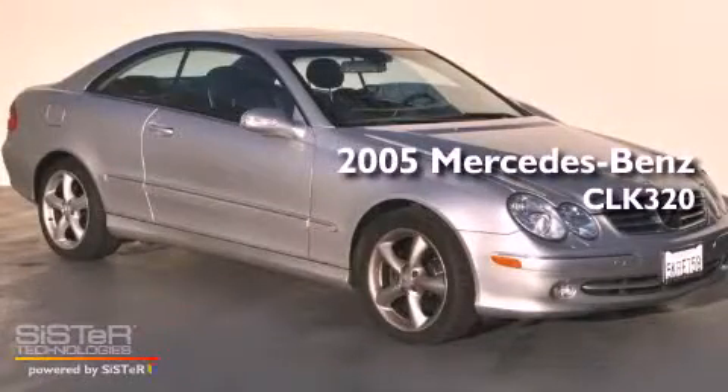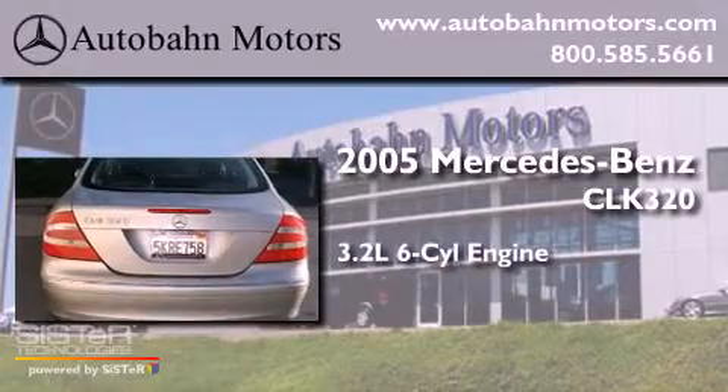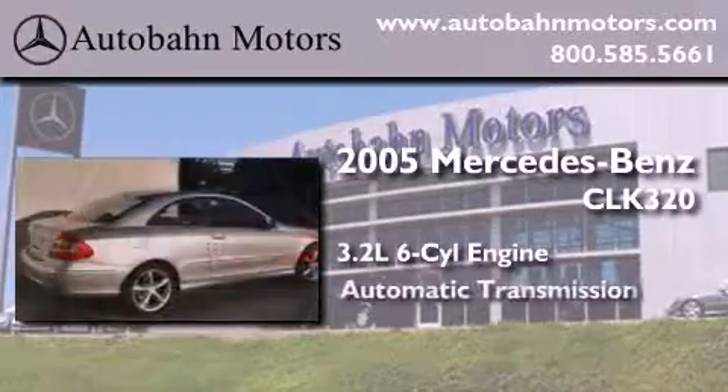This is a 2005 Mercedes-Benz CLK320. It has a 3.2-liter six-cylinder engine and an automatic transmission.